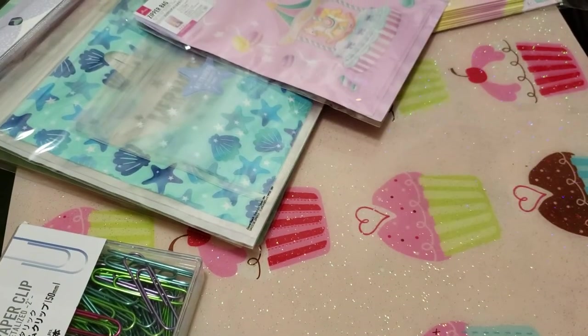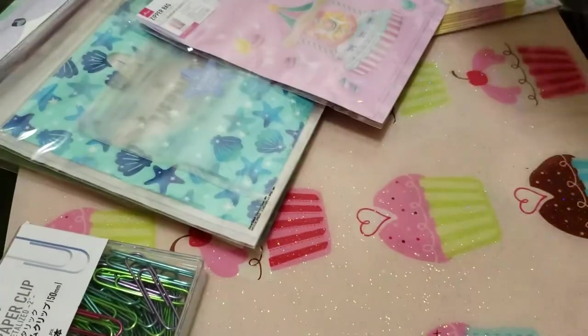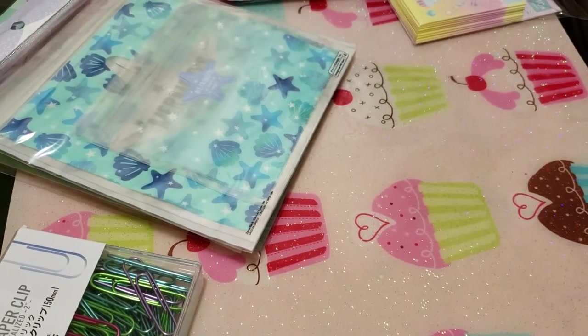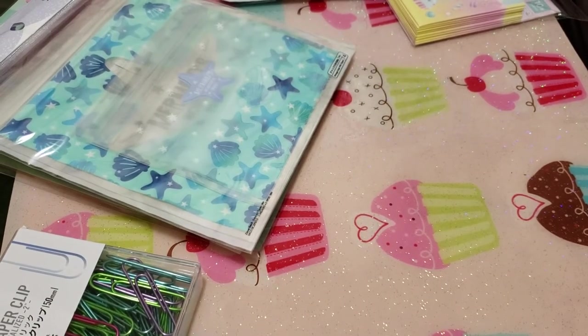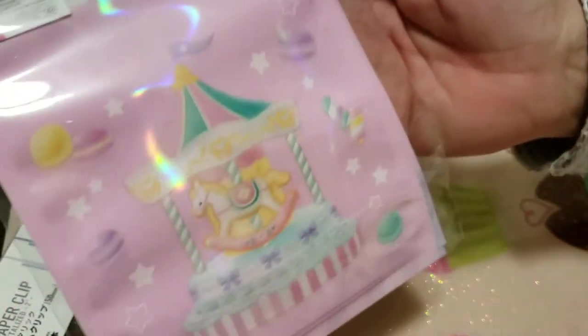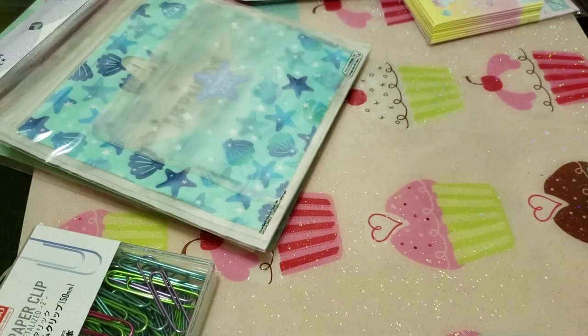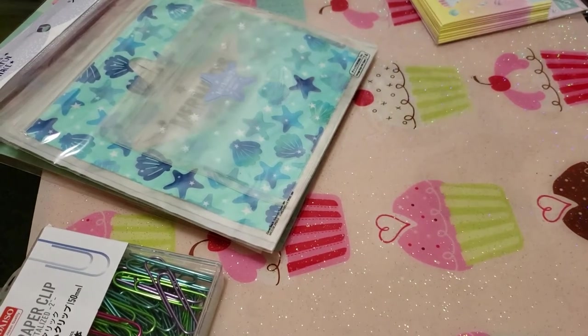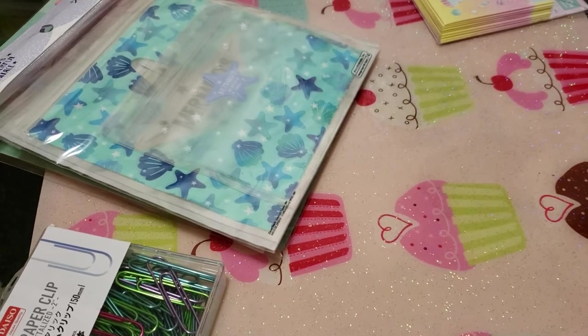I also got two of these — you get six in there and they're reclosable. They match the theme really well; I thought those were cute. I only got one bag of this next one — I don't know how it got in my bag because I didn't want it — but it still matches the theme and it's really cute. There are six, and these were all a dollar fifty.